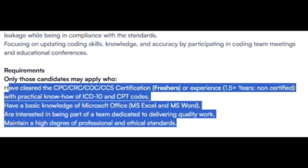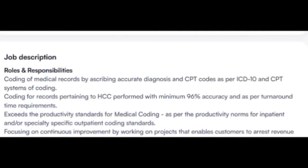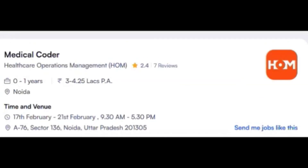HOM Health Care has not provided contact details — only an address for the walk-in drive. To summarize: this opening from HOM Health Care is for certified freshers, and non-certified candidates must have a minimum of 1.5 years of experience.